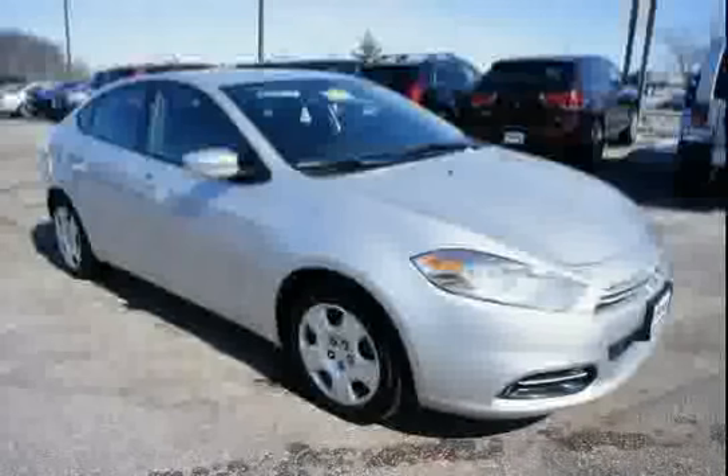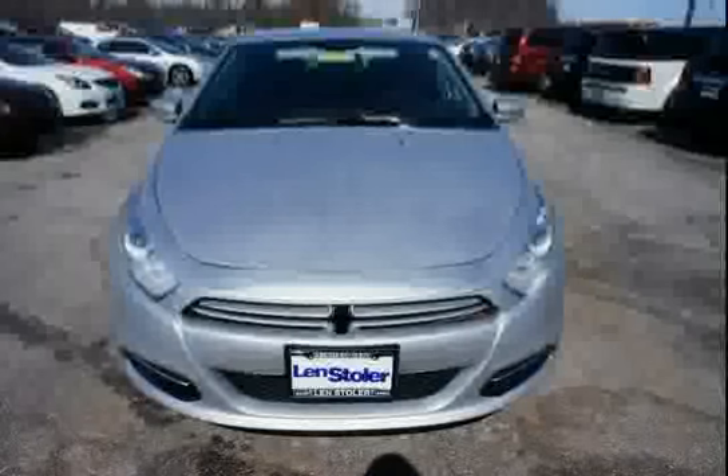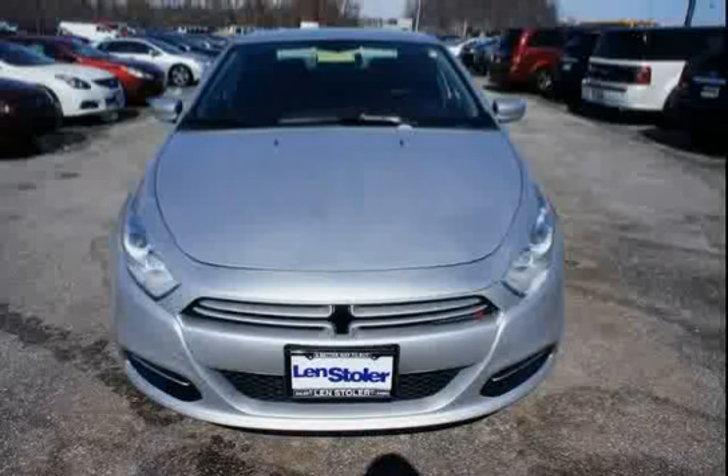The low, low mileage of 7,476 miles makes this Dart an easy choice for you. Thank you.